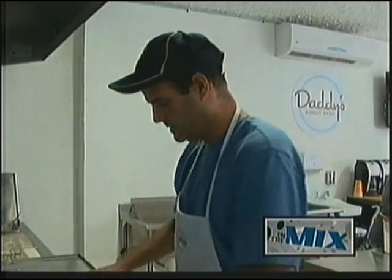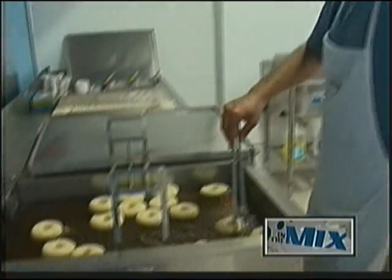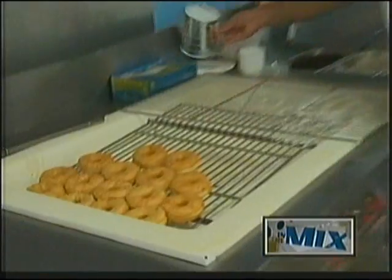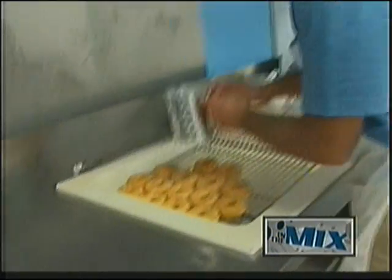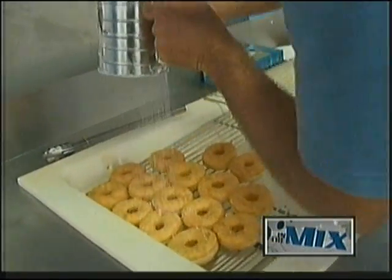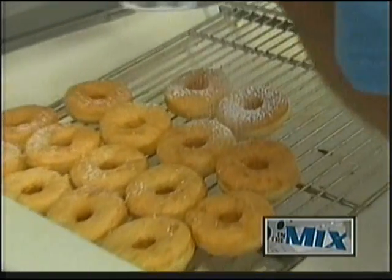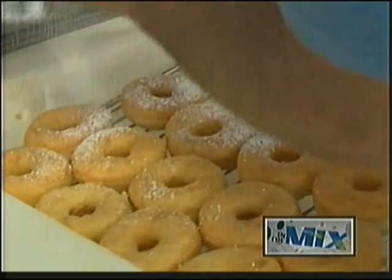So it seemed only fitting that Metzger opened up Daddy's Donuts. He wanted to offer something unique and delicious to Guam. On Guam, it would be a unique idea to open up a shop dedicated just to donuts and fresh ground coffee, keeping it rather simple.